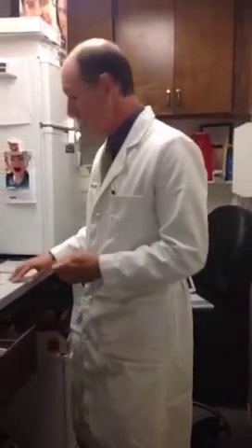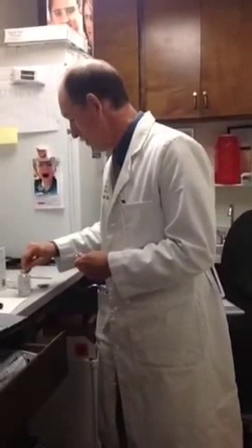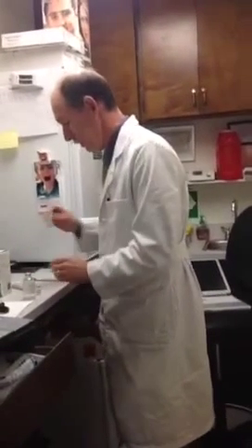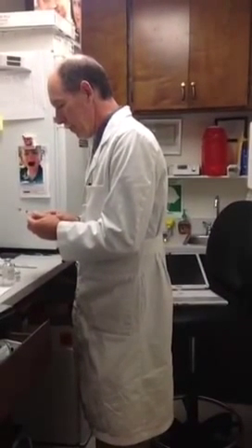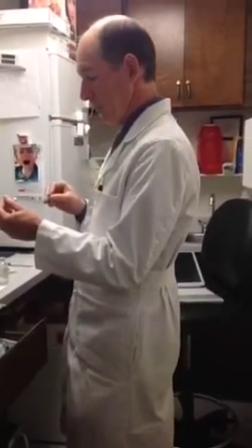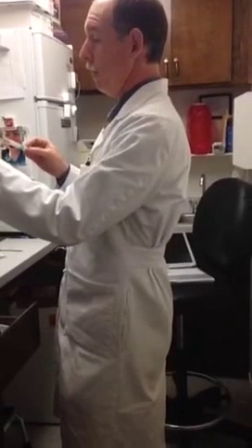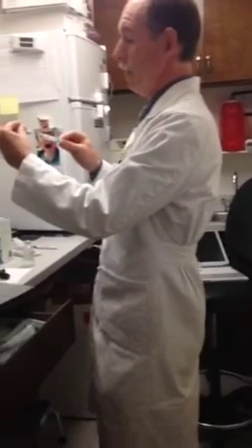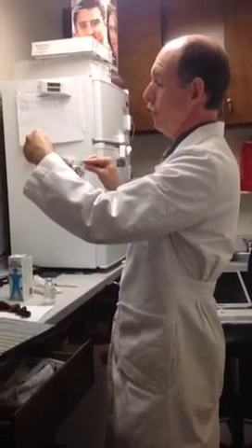We do have people who commute sometimes over a hundred miles for an appointment. This person's from New York — that would be a long commute! So the medicine we're drawing up: one milliliter — it's actually 80 milligrams of the cortisone. It's not actually cortisone, it's Depo-Medrol or methylprednisolone, but essentially that's what people are referring to when they talk about a cortisone shot.